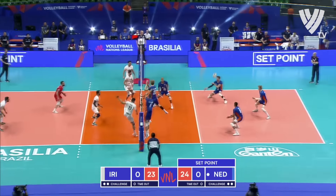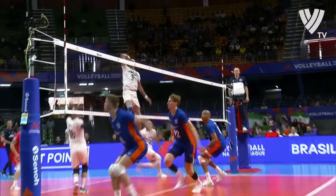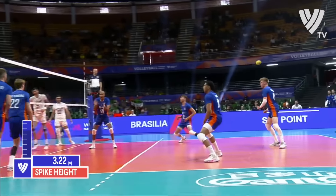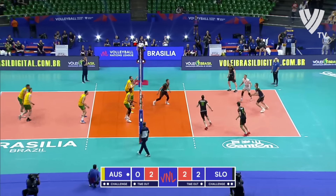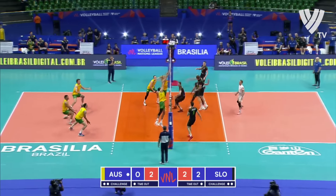Big serve by Plak, well defended and well transferred again into Amin. He's got that sneaky serve, but this one isn't sneaky enough.